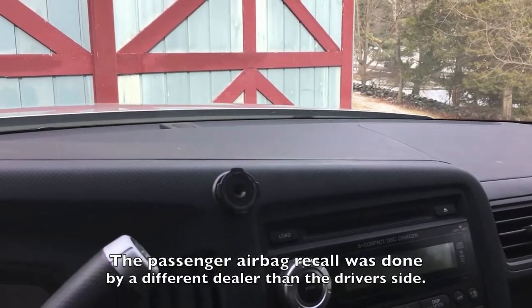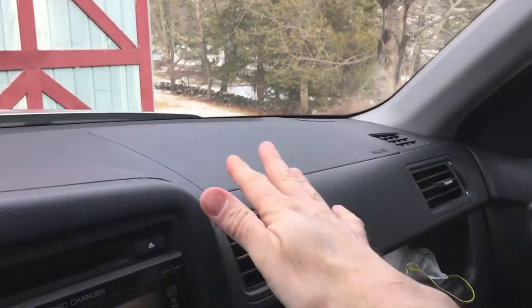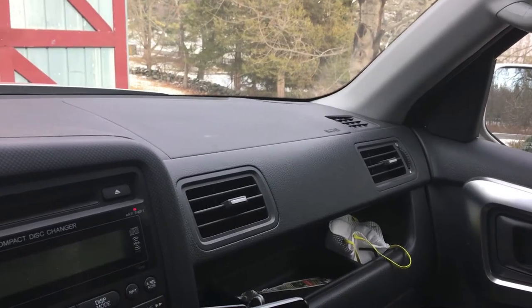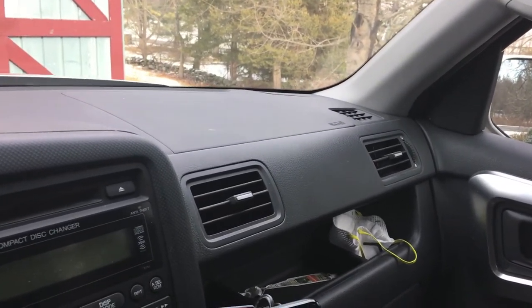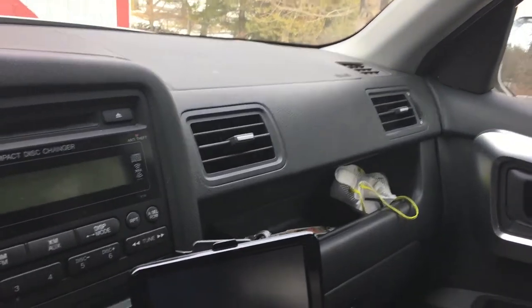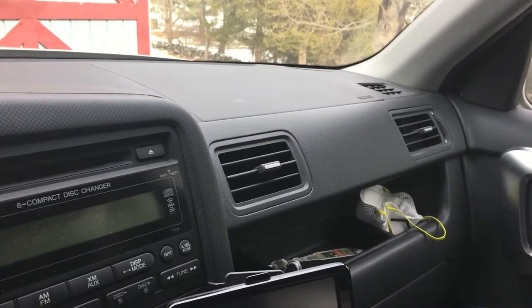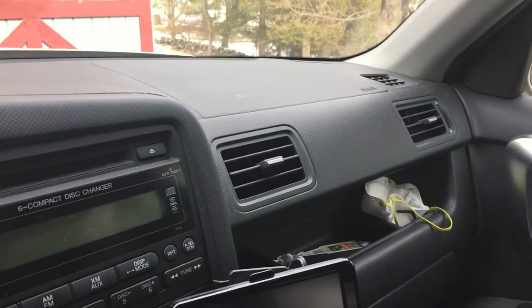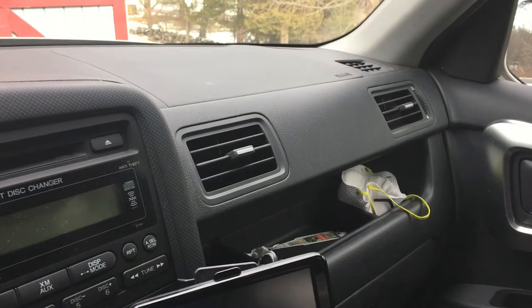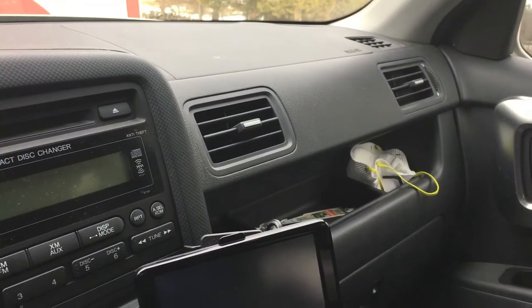Inside the truck — here's where it gets annoying. First airbag recall, no problems. Second airbag recall on the passenger side: after we had it done, we had this terrible rattle from inside the dashboard. My son drives the truck every day and listens to music loud, so he didn't notice it until one day I was in there. Something was obviously loose. I didn't want to take the dashboard apart, so we brought it back to the dealership — it turned out to be a bolt they left loose.